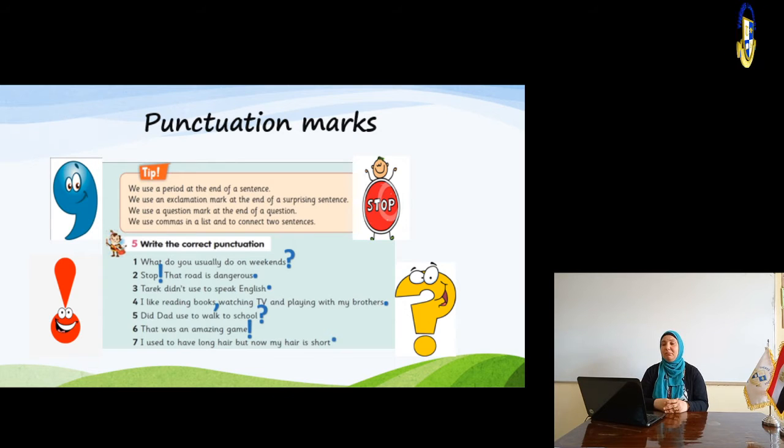We use an exclamation mark at the end of a surprising sentence — if you are excited, happy, or surprised, you put an exclamation mark at the end. We use a question mark at the end of a question, of course. We use commas in a list or to connect two sentences. For example: What do you usually do at the weekends? — this is a question, so you put a question mark at the end.